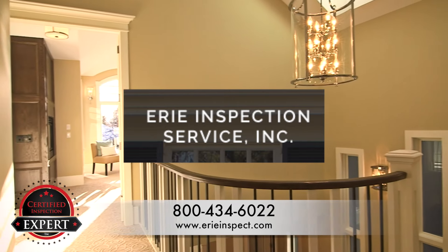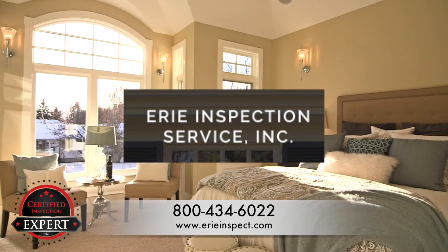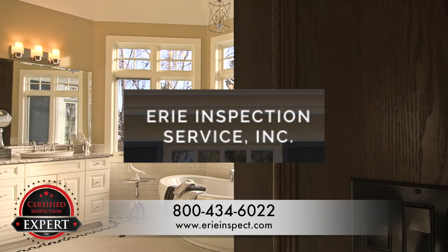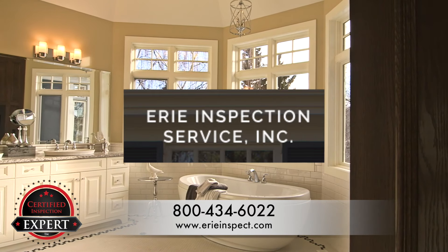Get a report you can be proud to put on your table that realtors and buyers alike will trust. We want to help you and your realtor be successful. Give us a call today at the number below or visit our website to schedule your certified pre-listing inspection.